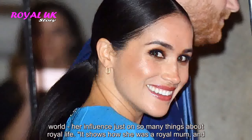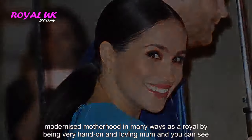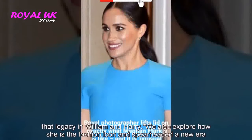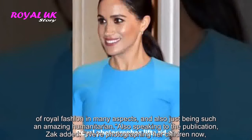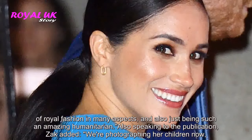It shows how she was a royal mum and modernized motherhood in many ways as a royal by being a very hands-on and loving mum, and you can see that legacy in William and Harry. We also explore how she is the fashion icon and spearheaded a new era of royal fashion in many aspects, and also just being such an amazing humanitarian.